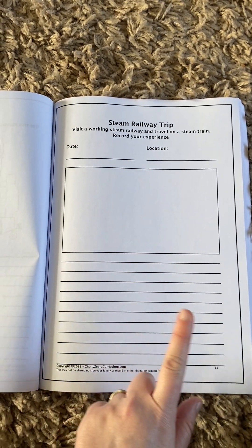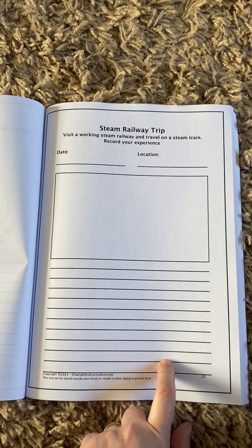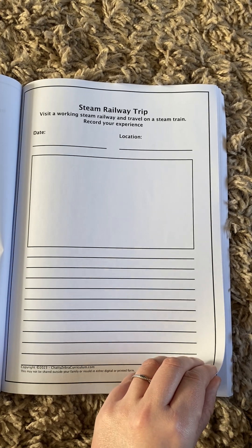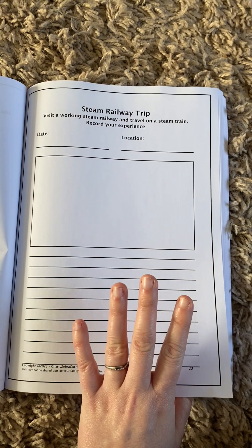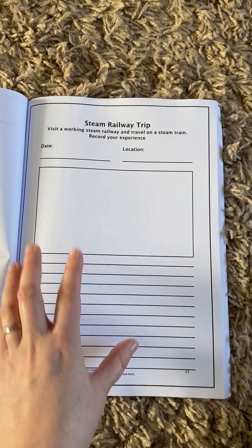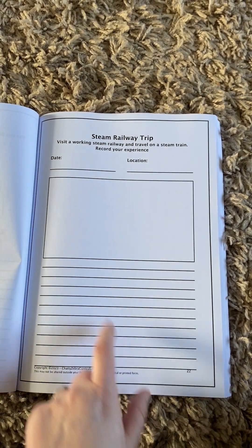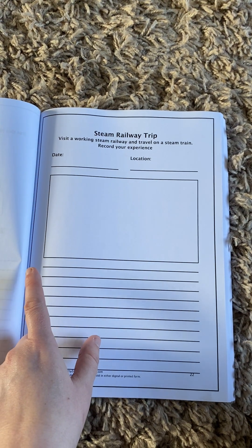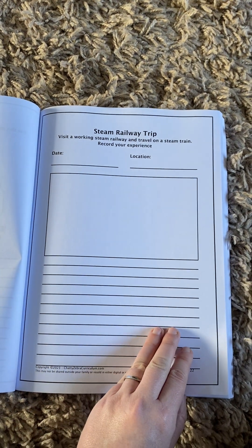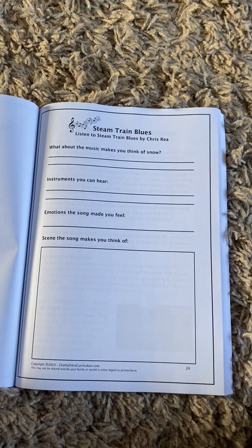Then you can take a trip to a working steam railway — I cannot wait to do this, I'm thinking let's go this weekend! I think Titch is going to be in his absolute element. Again, it's adaptable, so you could stick in photographs, they could draw things, write it as a journal, write about something they've seen or learned. It's for you to use as you wish. And then stick in images of their favourite locomotives.